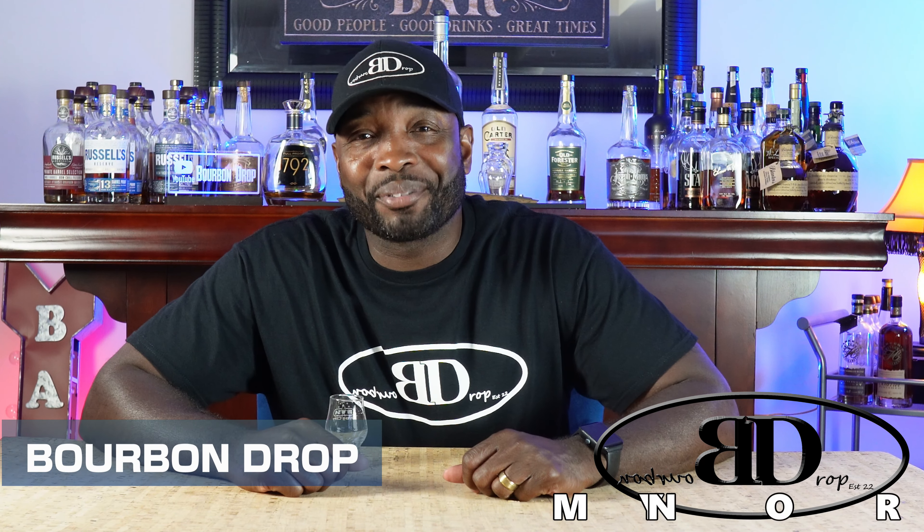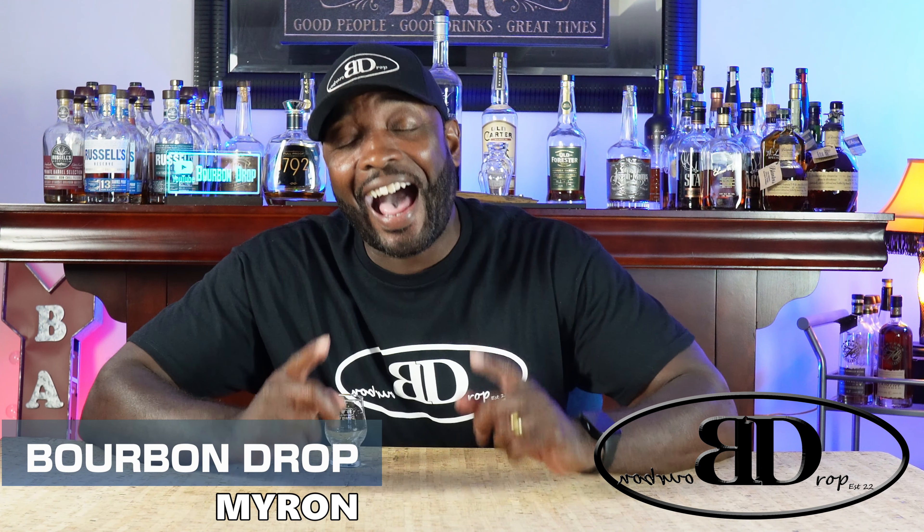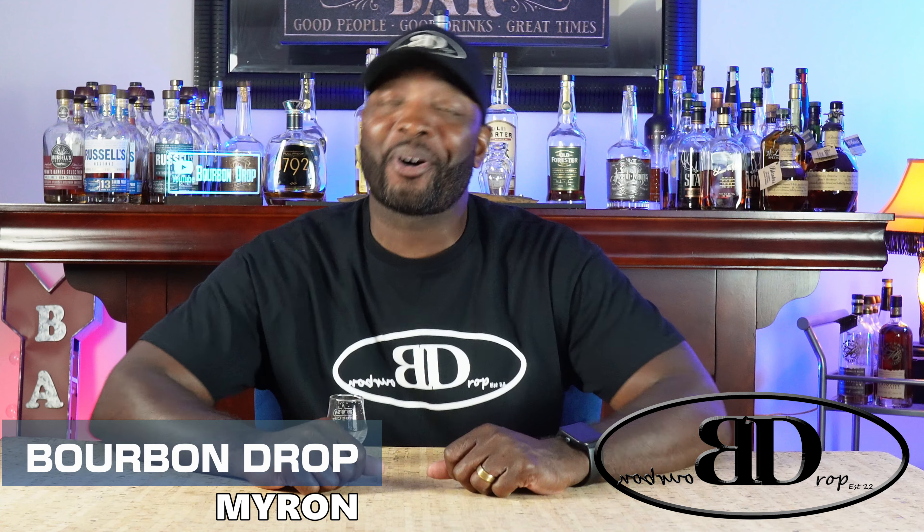Thanks for tuning in to Bourbon Drop. I'm your host Myron. Today I've got my June bottle haul for you guys.